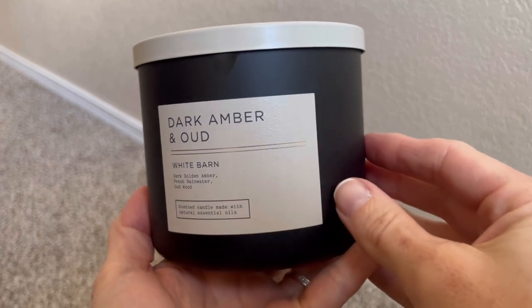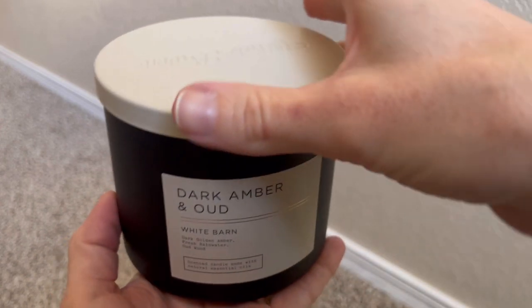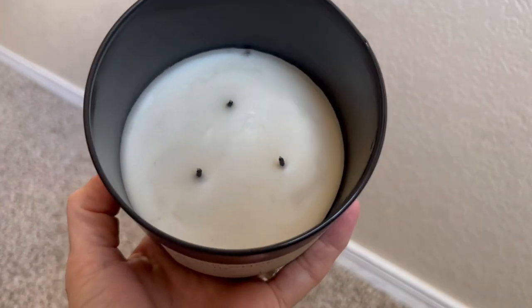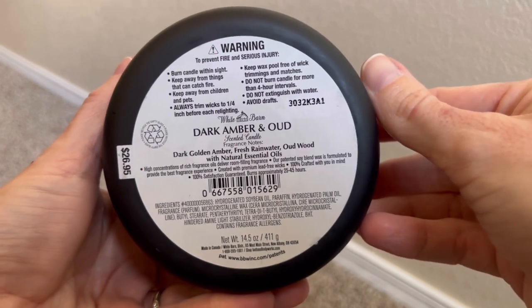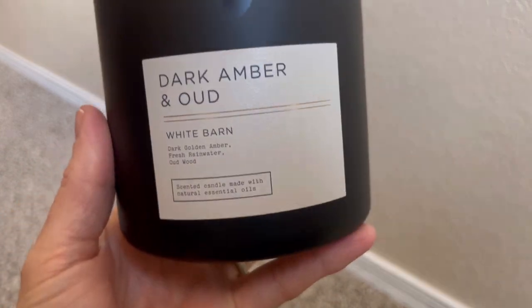Let's talk about another candle this week. This is a candle I did an in-depth review on about two weeks ago in preparation for the big Bath & Body Works sale. This is Dark Amber and Oud. This is a fragrance I talked about saying it's not one I would have seen myself picking up a year ago — it just goes to show you that sometimes it's good to broaden our horizons. The fragrance notes are dark golden amber, fresh rainwater, and oud wood. It's part of the White Barn natural blends collection — a very clean aesthetic with a matte black jar.